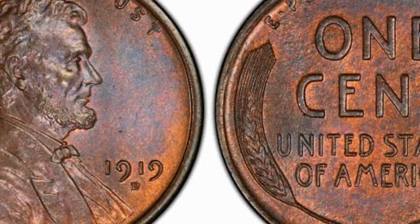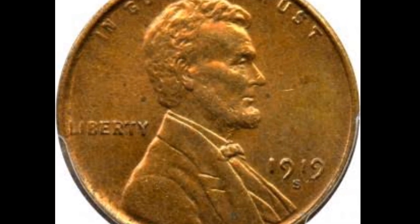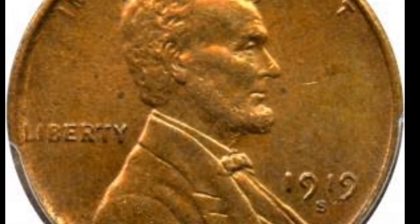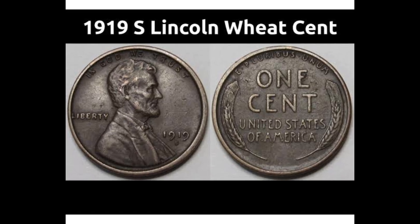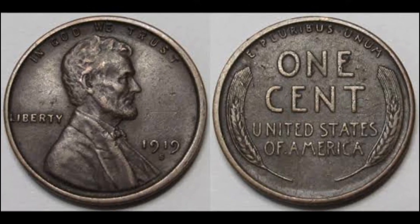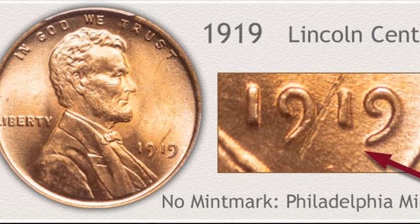Complete the appraisal process by verifying date, determining mint mark, and judging condition. Date collecting of wheat pennies is a popular theme, spanning a long run from 1909 to 1958. Collectors expand collections by adding mint mark varieties, with each coin listed by mint. Finally, attention to condition identifies higher quality coins, and a visually impressive collection of wheat cents is assembled as higher condition examples are added.